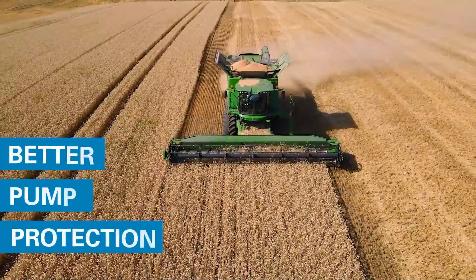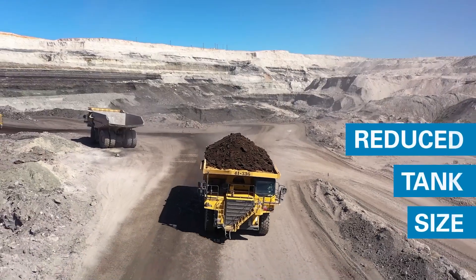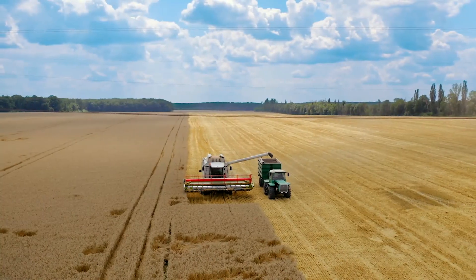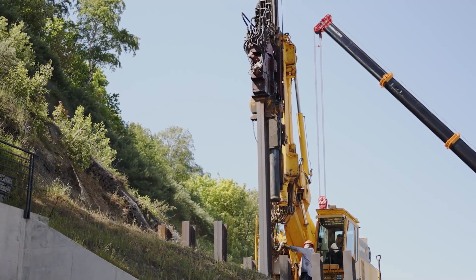Donaldson leads the industry in this field, targeting fine air and outperforming competitors. It's not just about removing air — it's about doing it better, safer, and more efficiently than ever before. Experience the pinnacle of hydraulic de-aeration with Donaldson, where efficiency meets innovation.